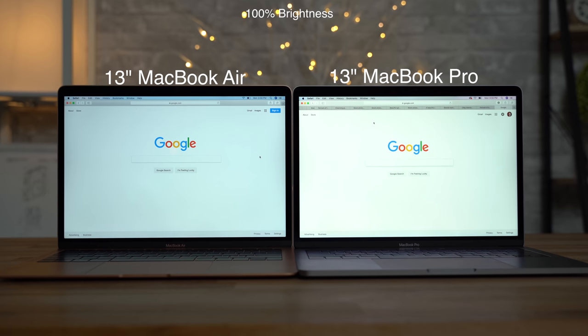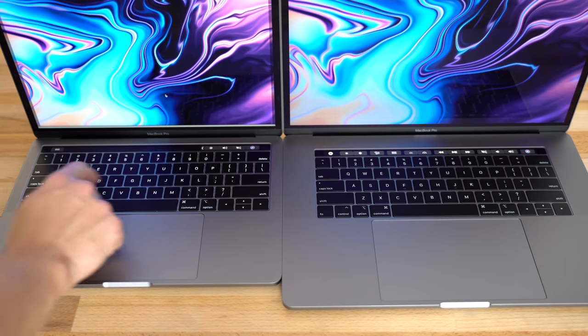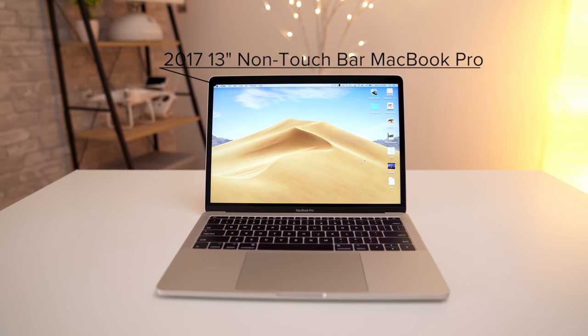If you want some extra performance, better speakers, a very bright and color accurate display, don't care much for Touch ID, and don't have the money for the 2018 Touch Bar MacBook Pros, then definitely go with the 13-inch non-touchbar MacBook Pro.